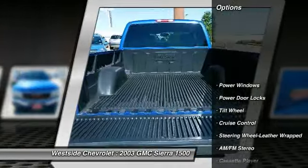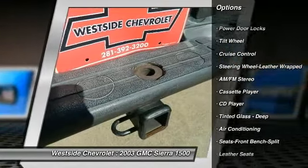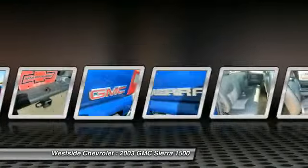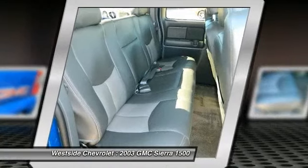Anti-lock braking system, front air conditioning, power steering, cruise control, rear defrost, AM/FM stereo radio, power windows, power door locks, CD player, leather seats.